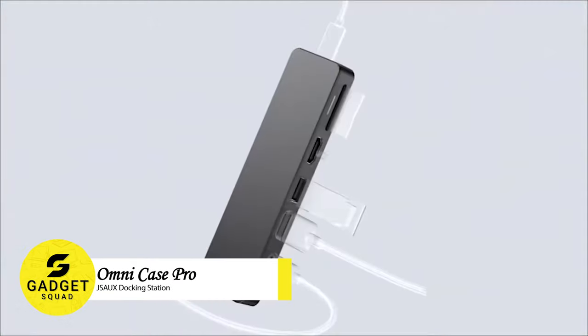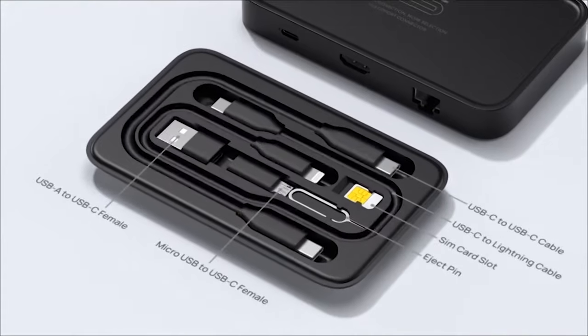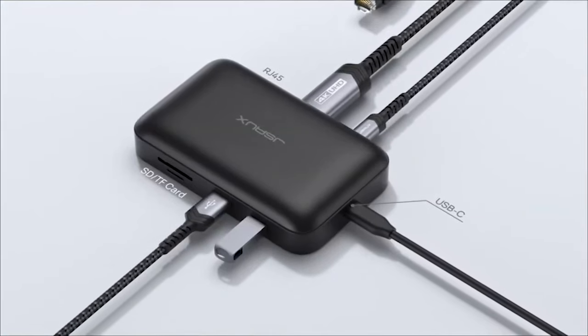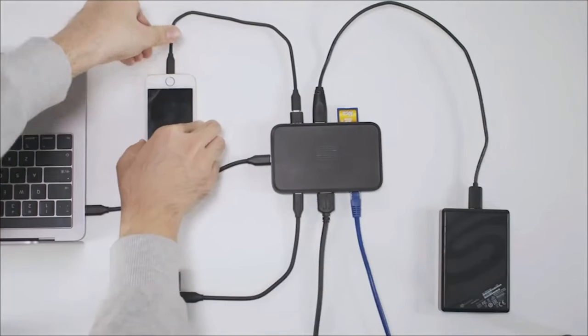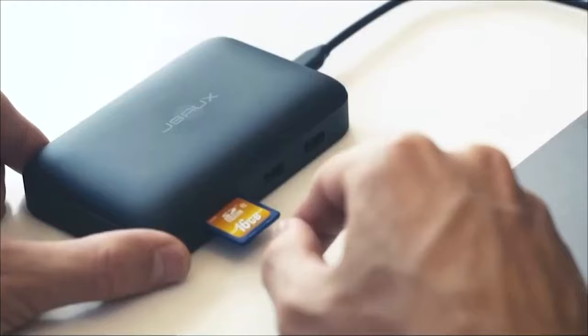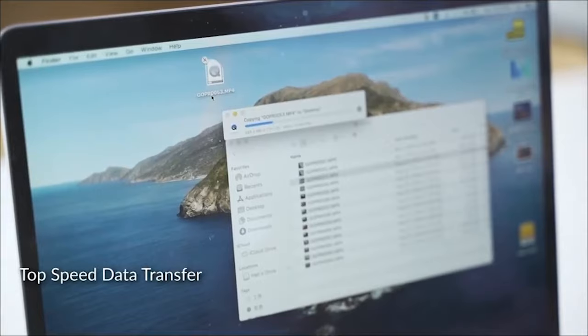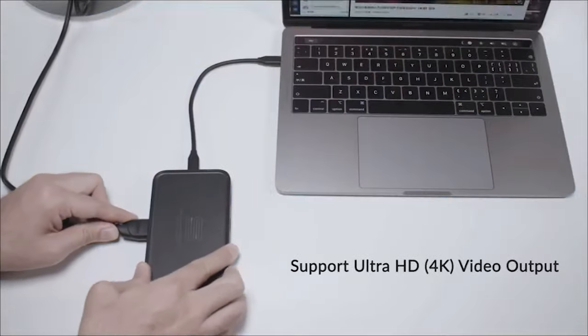Are you looking for a way to connect your Steam Deck to an external monitor and charge it at the same time? Look no further than the Omni Pro 7-in-1 case. This versatile docking station features a 4K at 30Hz HDMI output, a 100W USB-C port for charging, and dual USB-A 3 ports. It also comes with an electronic organizer with multiple types of cables and adapters, so you can easily connect all of your devices.